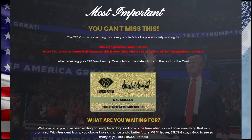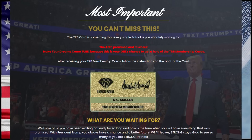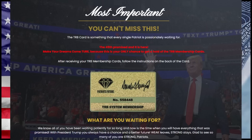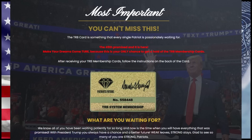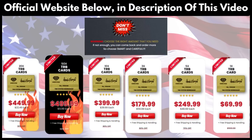This is your only chance to get a hold of the TRB membership cards. We know all of you have been waiting for this for so long, and now is finally the time you will have everything that was promised. So if you want to know more about the TRB system, stick with me until the end of this video because I have very important alerts to tell you before you buy it.